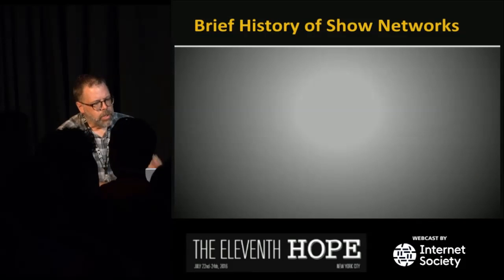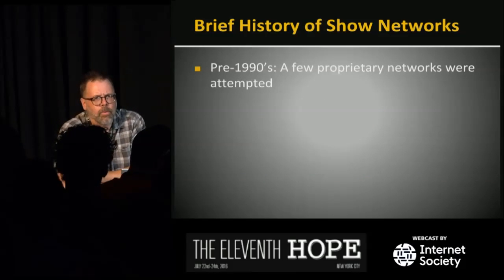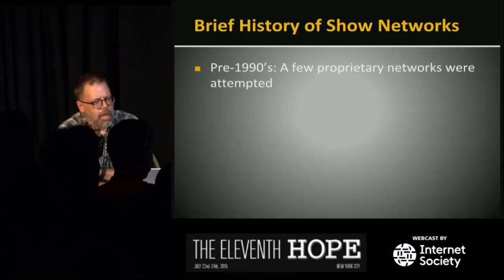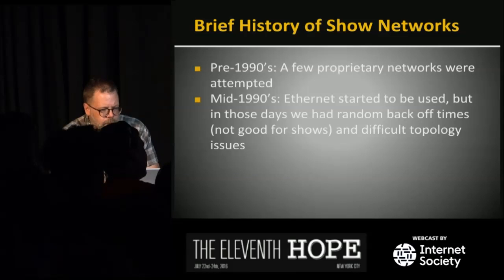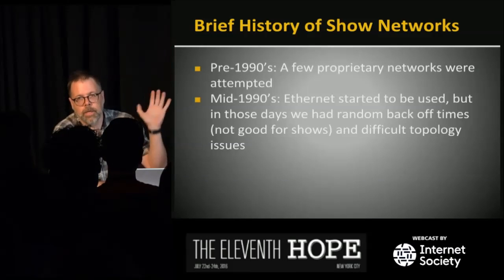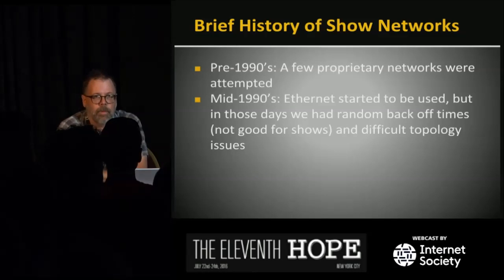I graduated from college in 1985. Back then there really were no networks in our industry. In the 1990s, a few proprietary networks were attempted — things called MediaNet and others made to address our industry's needs. Ethernet existed then, but wasn't very good for what we were doing. The basic problem was Ethernet has a built-in random backoff time after a collision, and we don't like random in our business. If we want the light cue to go now, we don't want it delayed by random milliseconds. Timing is very important for us.